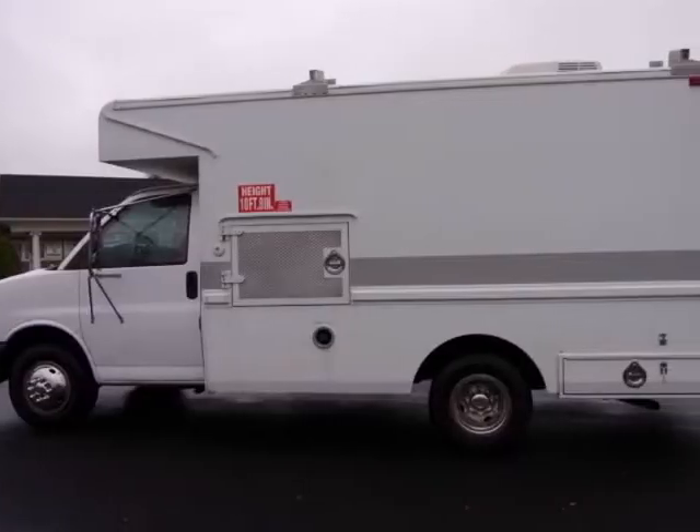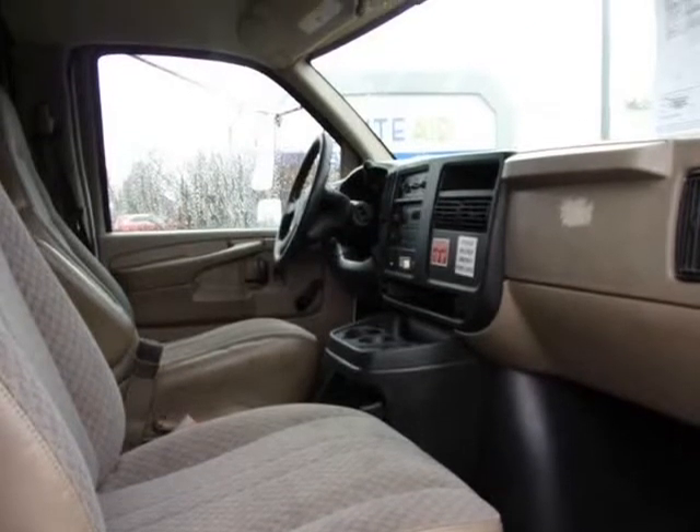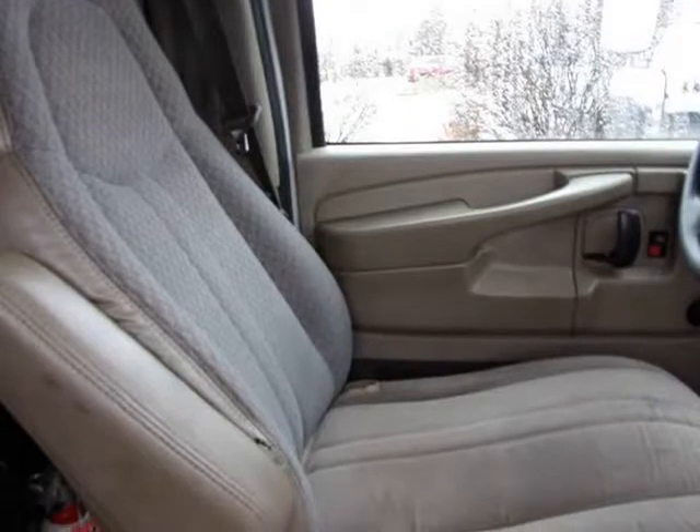The tires are three-fourths tread. This utility truck comes with AM/FM stereo and cold A/C. This service truck comes with a new pre-sale inspection.